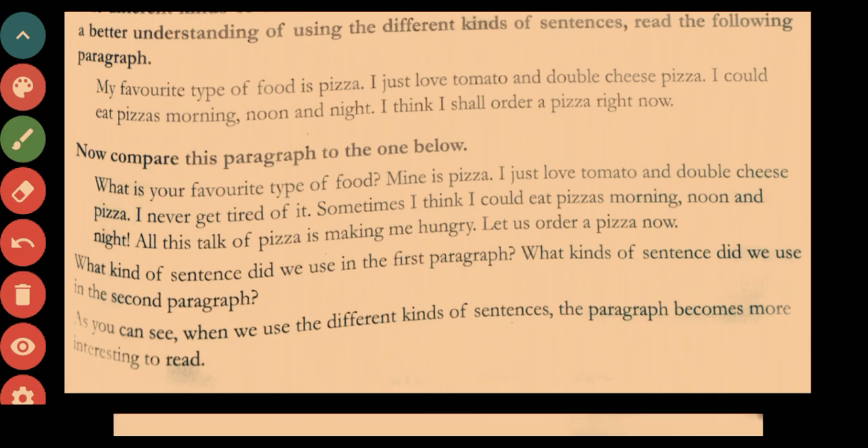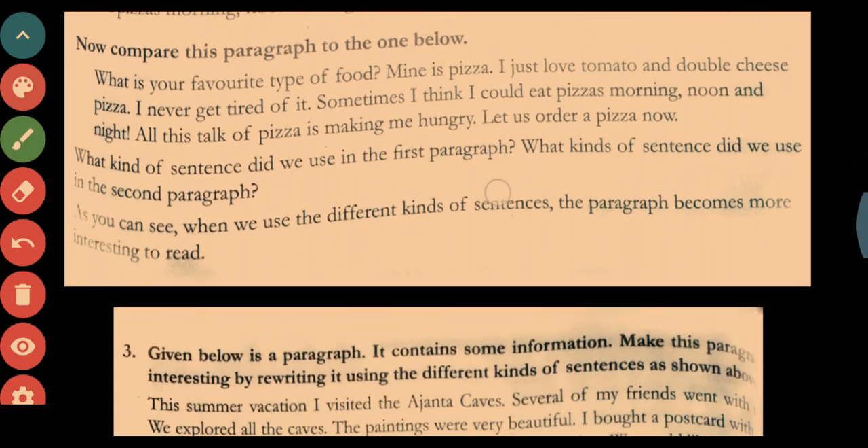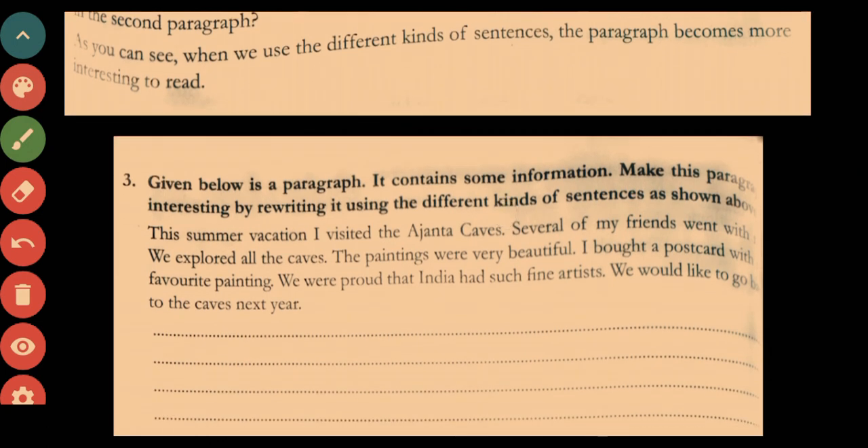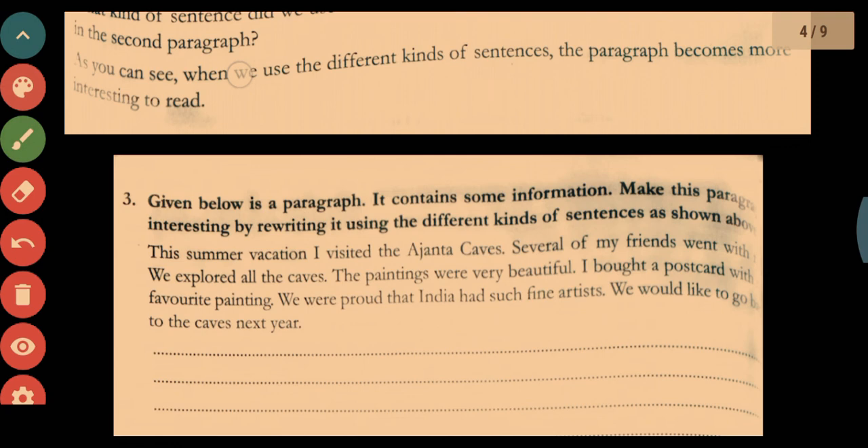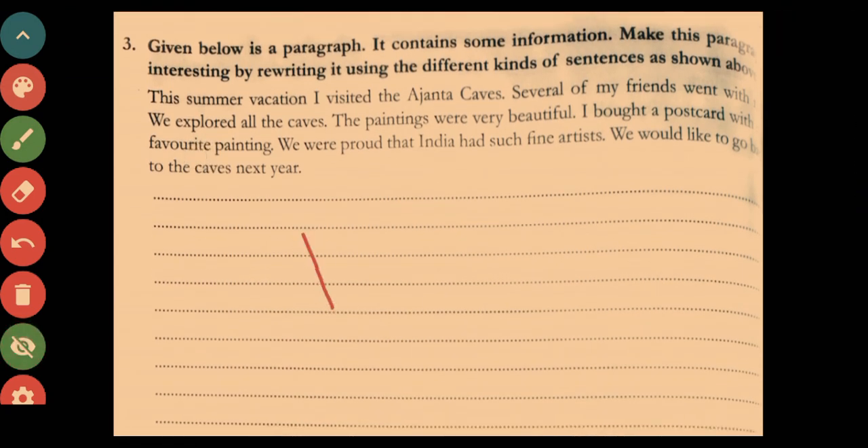It is very important to use all kinds of sentences when writing. In Exercise 3, a paragraph is given as plain information — your homework is to rewrite it using different kinds of sentences to make it more interesting, just as we saw in the example above.